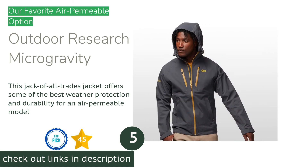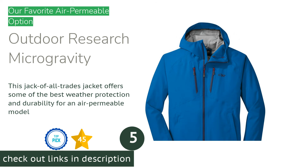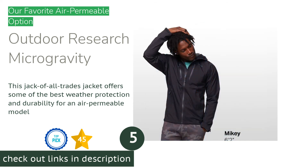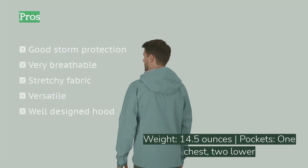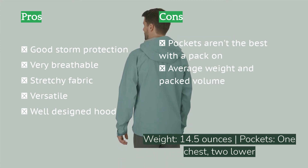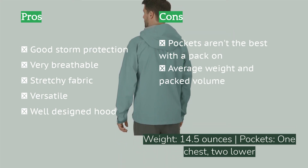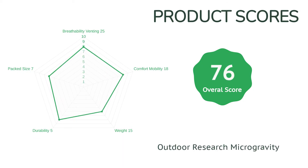The next product on our list is the Outdoor Research Microgravity. A whole new wave of stretchy, air-permeable models has flooded the market, and with so many options it can be hard to keep track. However, even in this newly crowded sector, the Outdoor Research Microgravity still manages to stand out. No model could match its blend of durability and storm-worthiness while maintaining top-tier breathability and excellent freedom of movement. The advantage of air-permeable materials is the relatively high and steady level of breathability regardless of user temperature or external environmental factors.